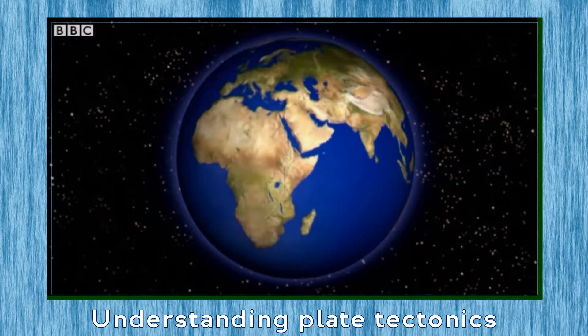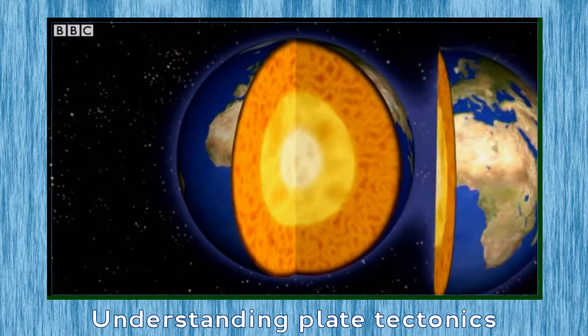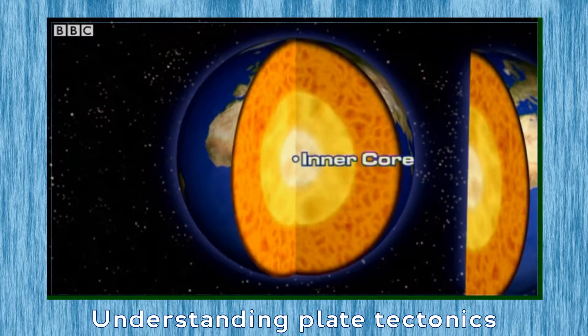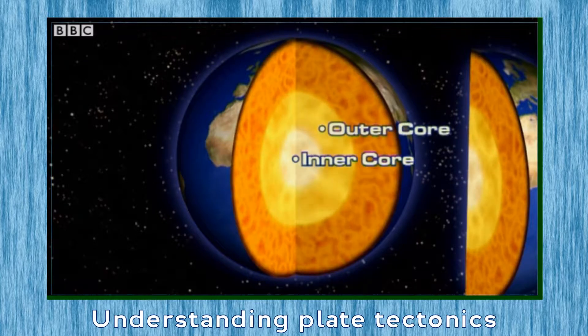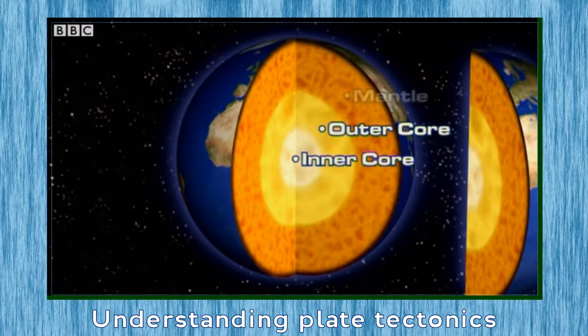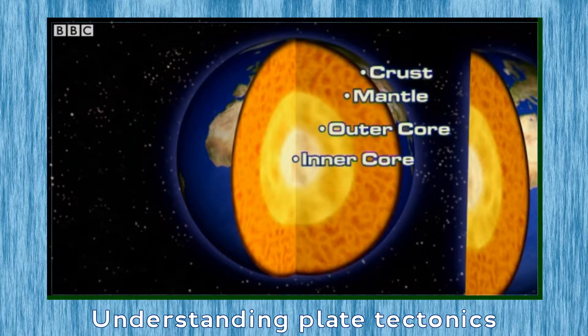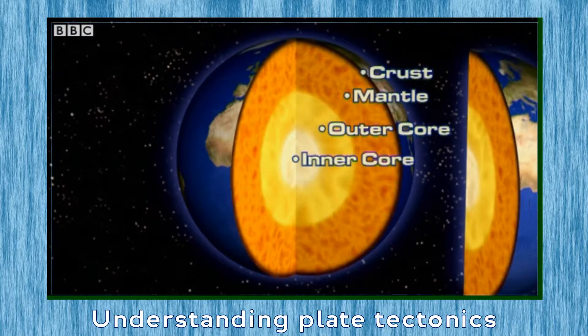The Earth is made up of four layers: the inner core, a solid metal; the outer core, a liquid metal; the mantle, a semi-liquid rock; and the crust, made up of solid rocks with a brittle surface.